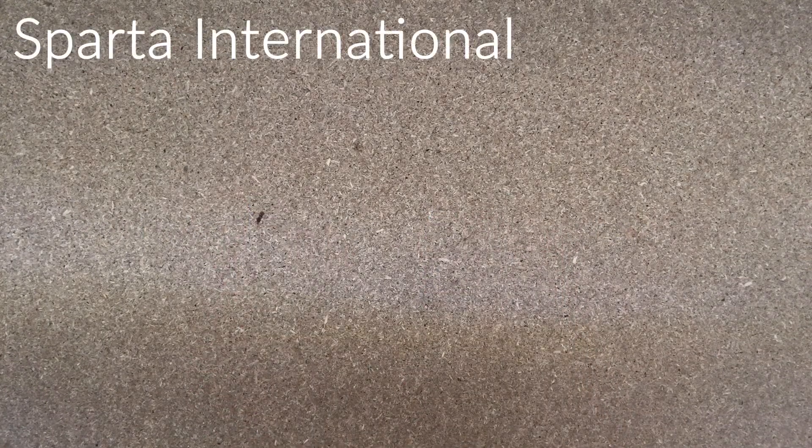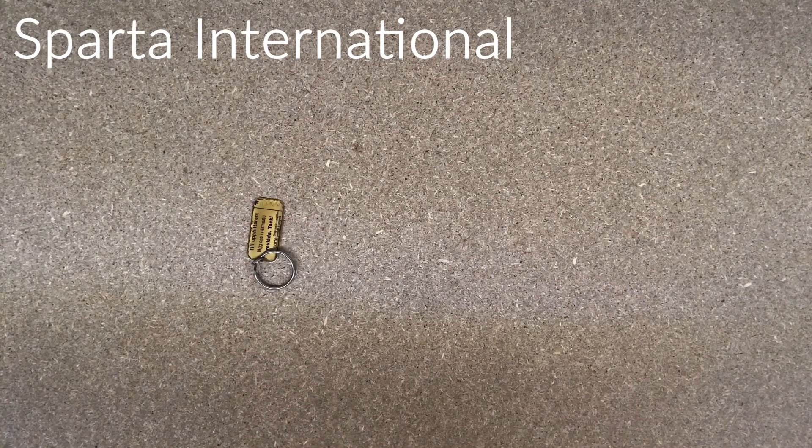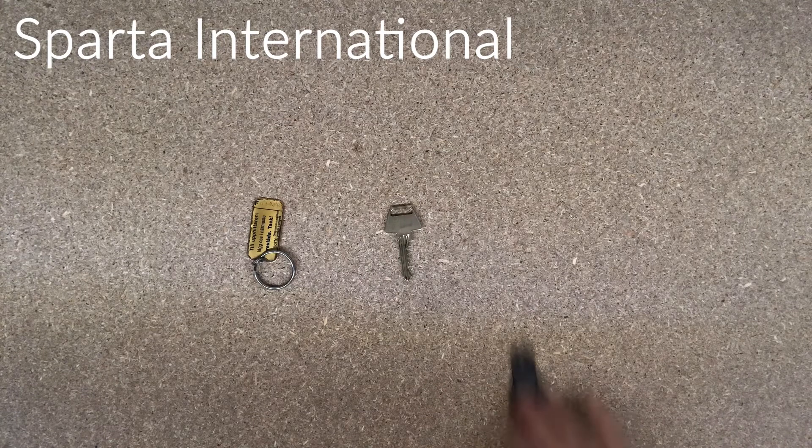Sparta International. At Sparta International you will receive a key finder, an entrance and room key, and a laundry tag.